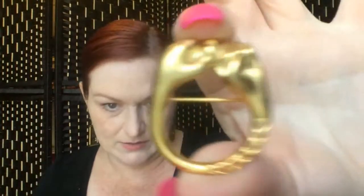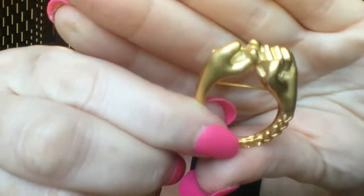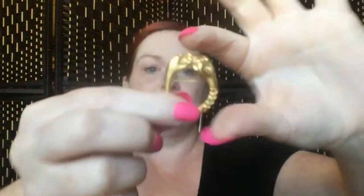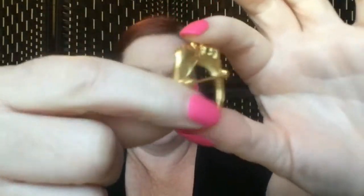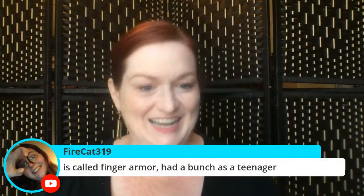'Finger armor' — you had a bunch as a teenager! It's totally goth. Well, I guess I'm goth — maybe other people wear it too. Then look at this ring — it's got a really big plastic stone in it. It's huge! Definitely gonna sell that. It is not adjustable — it is a size six.